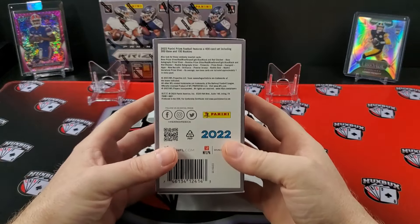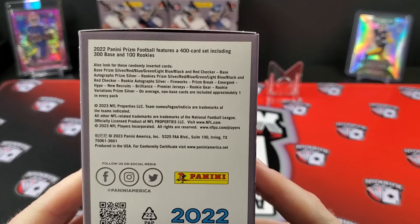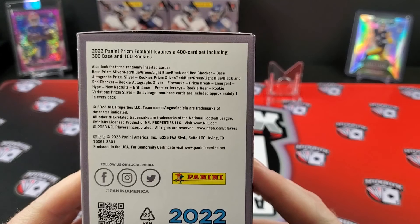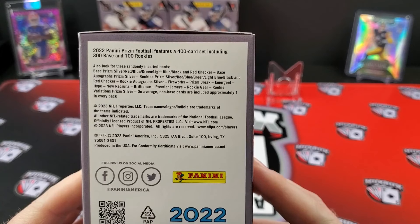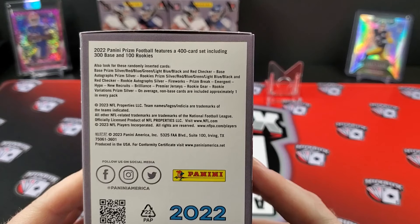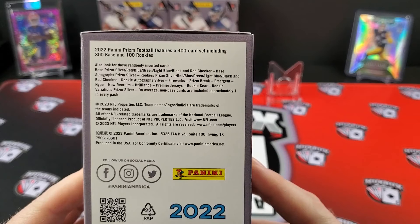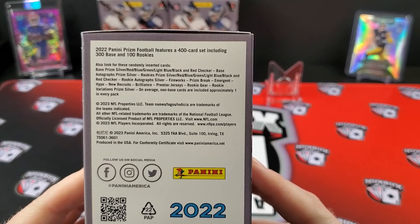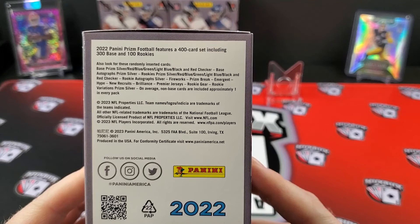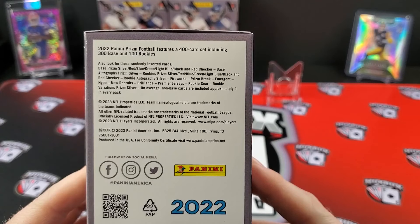What can we pull out of this? You can see we got the base Prism: Silver, Red, Blue, Green, Light Blue, Black, and Red Checker. Then you have Autographs, Prism Silvers. The Rookie Prism: Silver, Red, Blue, Green, Light Blue, Black, and Red Checker. Rookie Autographs, Silver, Fireworks, Prism Break, Emergent, Hype, New Recruits, Brilliance, Premier Jerseys, Rookie Gear, Rookie Variations, Prism Silver. You're going to notice some omissions — I don't see any parallels for the inserts.